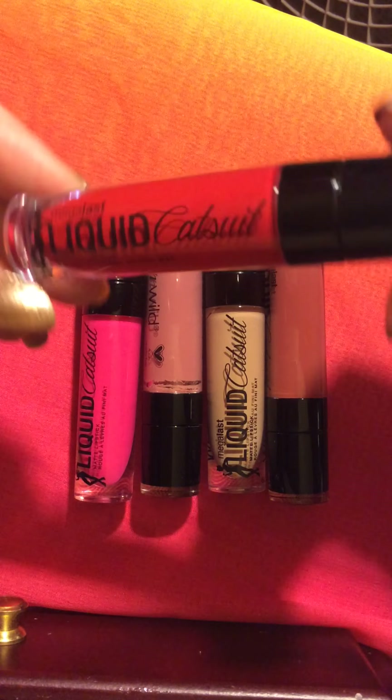Look at how beautiful that red is. This red I wore the other night and I didn't have to do a touch-up for at least four and a half hours, and this is a Wet n Wild product, you guys.